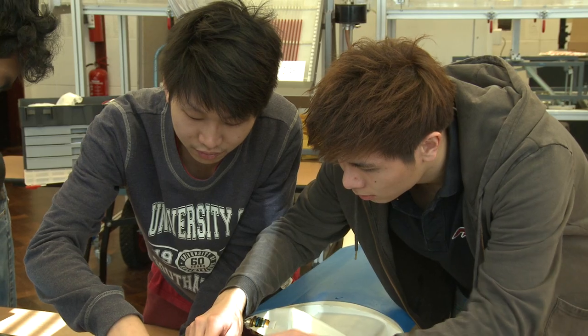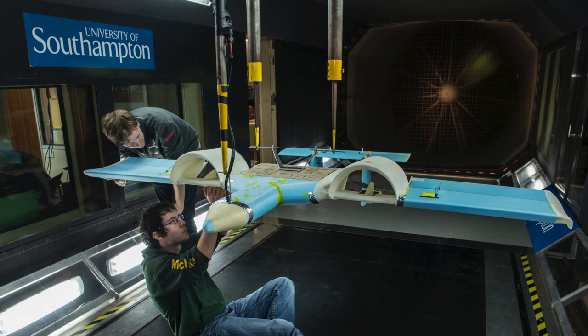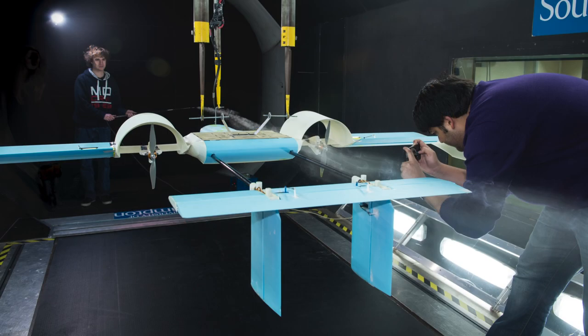We took last year's plane and updated the fuselage and part of the wing structure. We did finite element analysis and CFD on the design using SOLIDWORKS. From this we were able to bring the whole main fuselage into the RJ Mitchell wind tunnel and test it, making sure that all our wind tunnel results were coherent with the computational fluid dynamics.